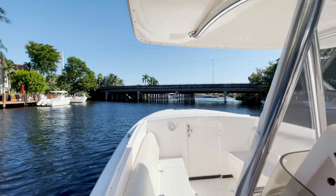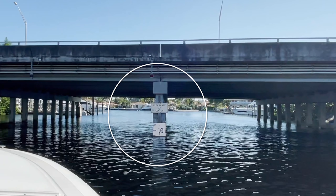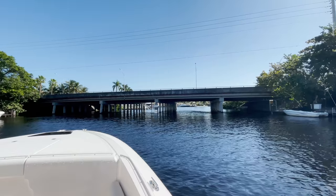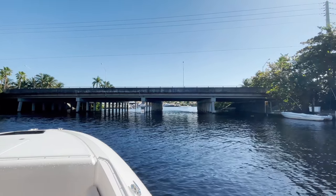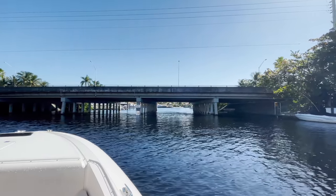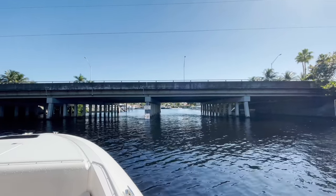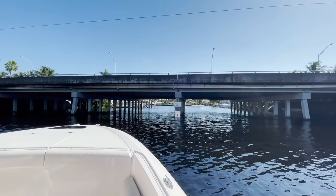I want you to look where it says clearance at center — that is about nine foot. I know that my boat cannot fit under anything less than eight foot six inches, so I know that I can go under this. When you have a straight bridge like this, it's nine foot across the whole thing. Even though it says clearance at center, this bridge is straight across.